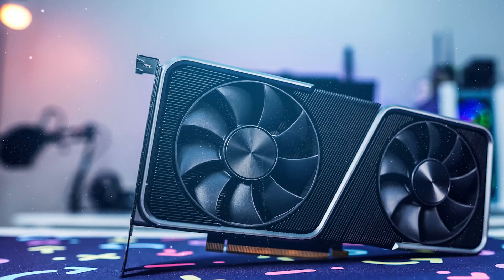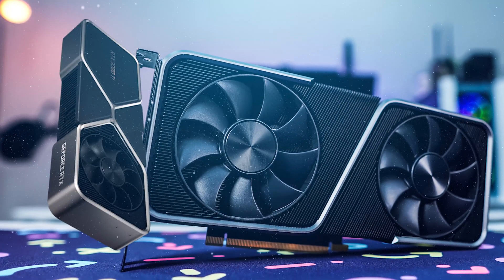In today's video, we're going to go head-to-head with the 3070 and 2080 Ti. Stay tuned.